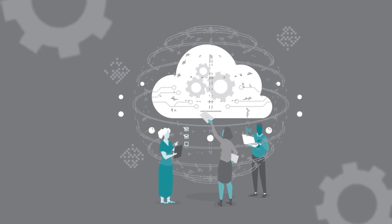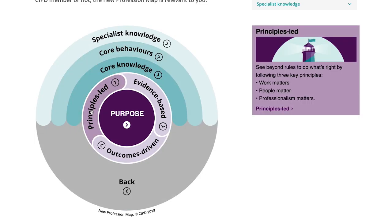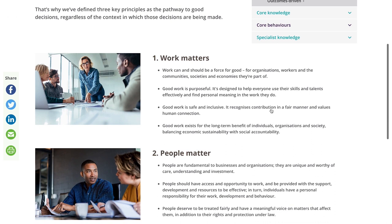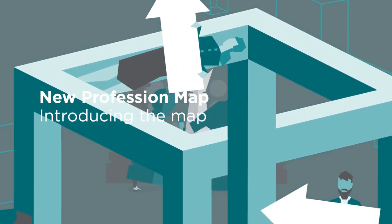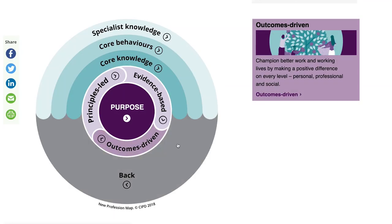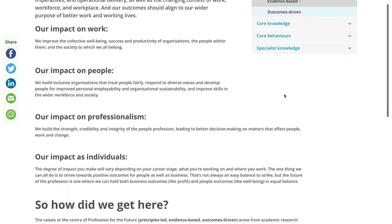To support that purpose we have a set of professional values. Principles-led is about going beyond the process, going beyond the rules, and doing what's right in a situation. Evidence-based is about using evidence to make good judgements. Outcomes-driven is about focusing on work that has the greatest impact — solving people problems and business problems for the organisation.